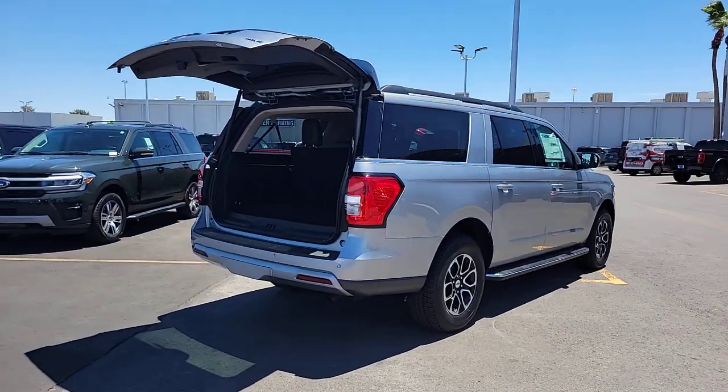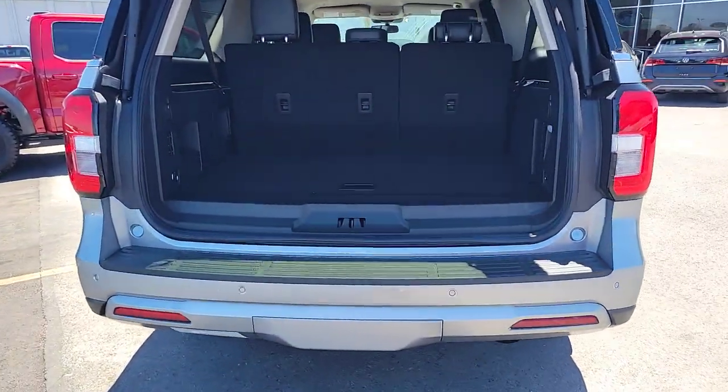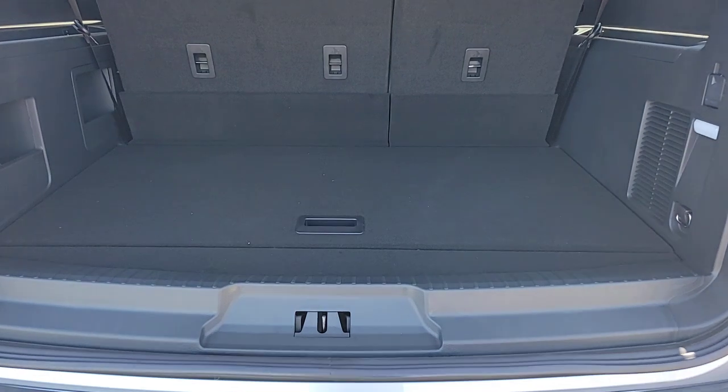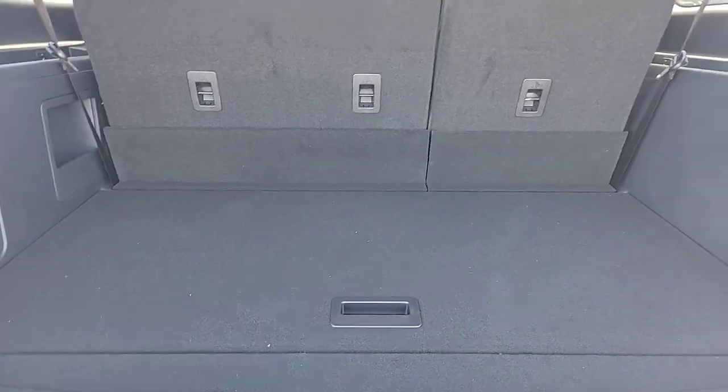Heated steering wheel, wireless charging station, keyless entry, navigation system, backup camera, satellite radio, power liftgate, heated mirrors, remote engine start, aluminum wheels.